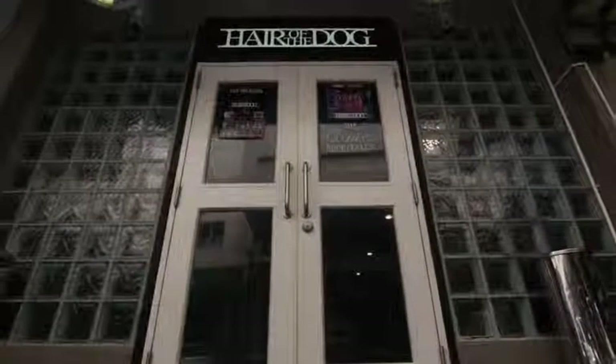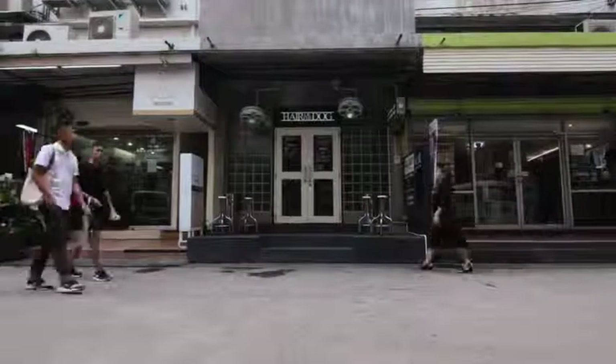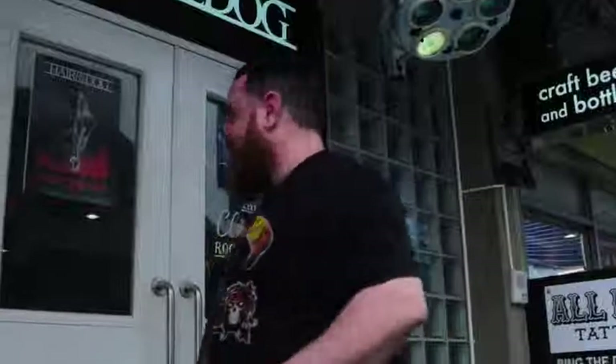Today's bar is the aptly named Hair of the Dog in Prompong, situated just a short walk from the BTS Prompong and between Soy 31/1 and the Villa Market. This is a very unique style of bar — a cross between a morgue and an asylum lobotomy room. The mood is dark, relaxed, but very sociable.